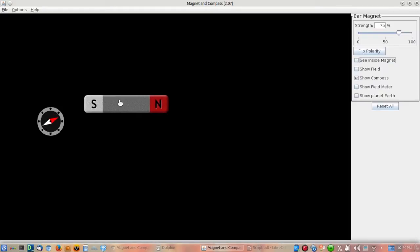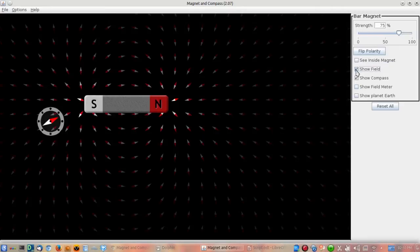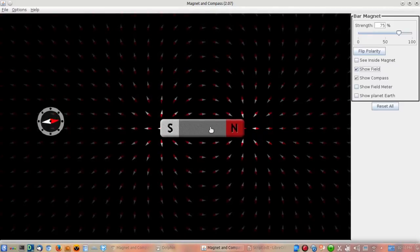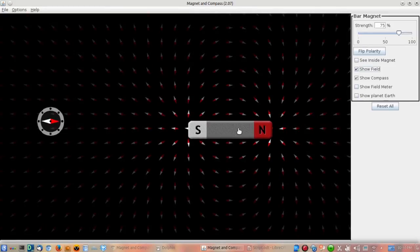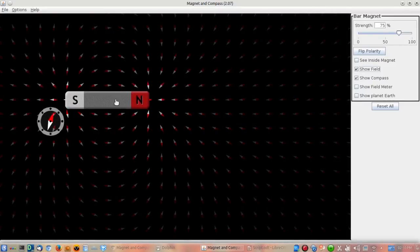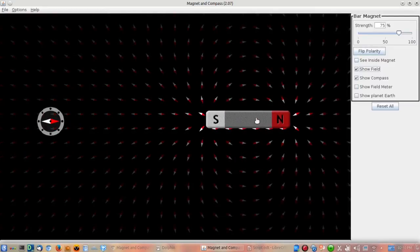Magnetism is already a little bit different from what we're used to thinking about from electricity, where you have positive and negative charge and you can separate and isolate them. We can visualize the electric field using the show field option here. At these points in space they've placed tiny little bar magnets, and those little bar magnets spin and respond to the presence of the bar magnet. The red compass end is the north pole attracted to the south pole, mapping out the magnetic field. We just haven't seen magnetic monopoles in nature.